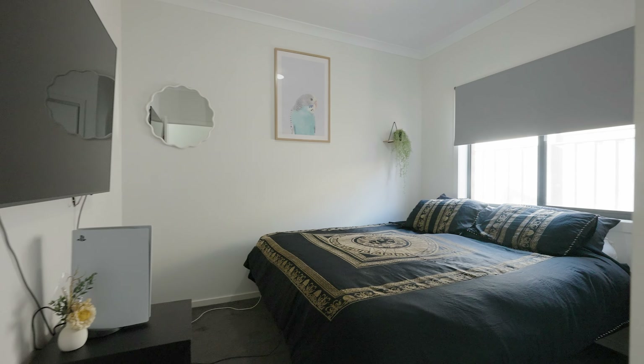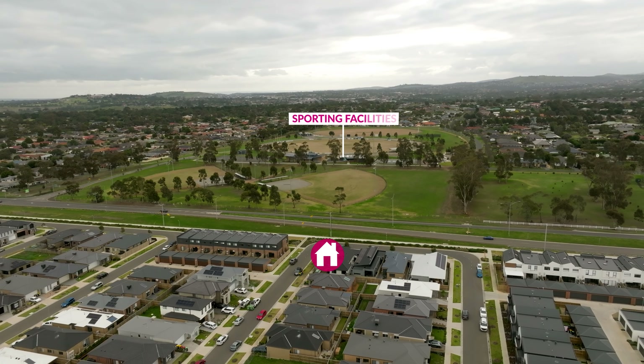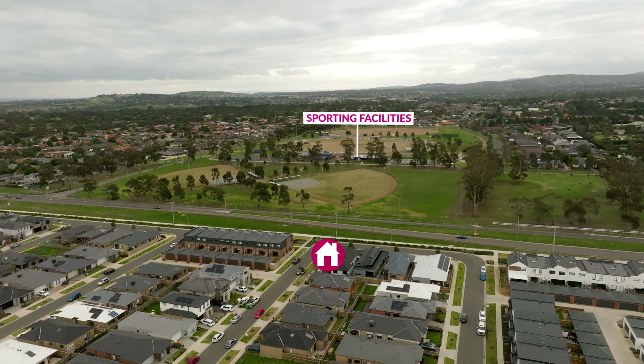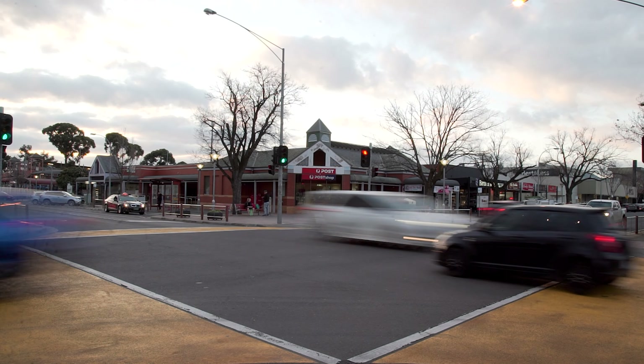This great location is within 10 minutes' drive to the Tullamarine Airport and freeway access, opposite sporting facilities, close to schools, medical centre, and pharmacy — a short drive to Sunbury's township and a relaxing Sunday drive to wineries and the Macedon Ranges.